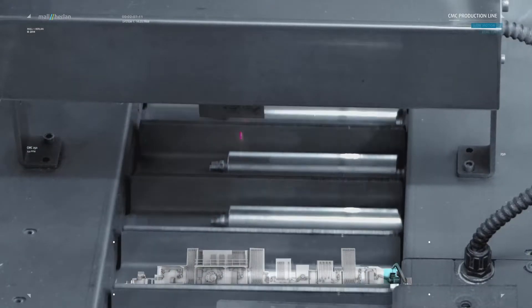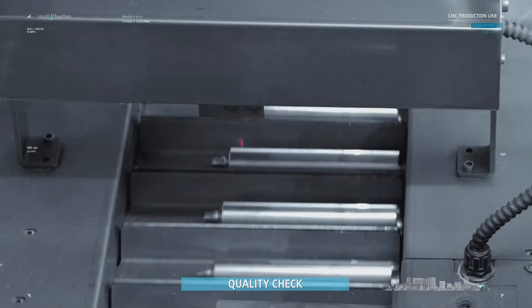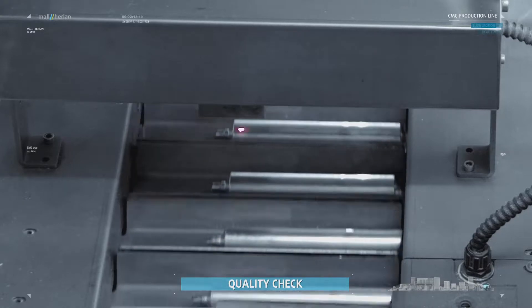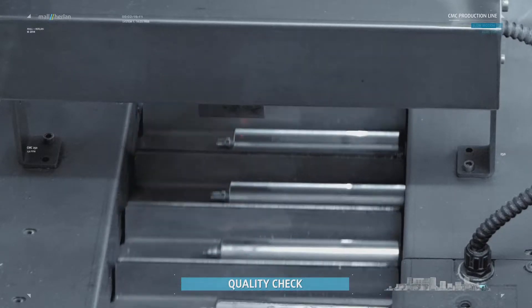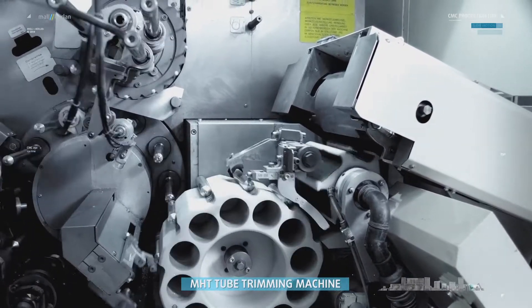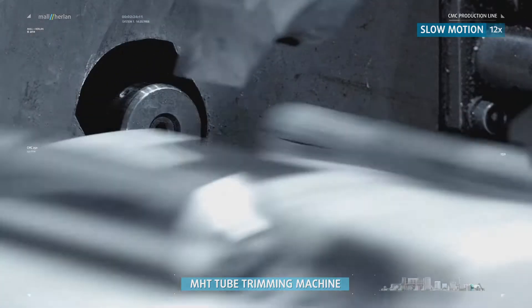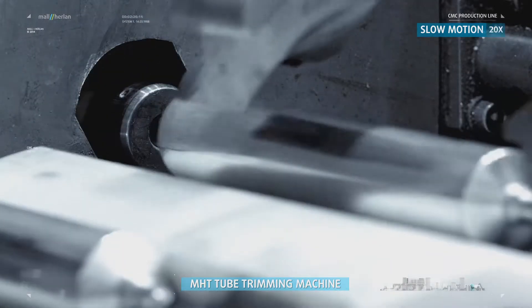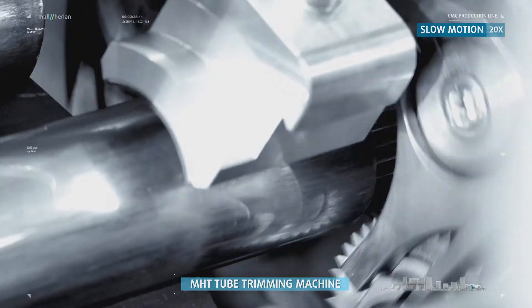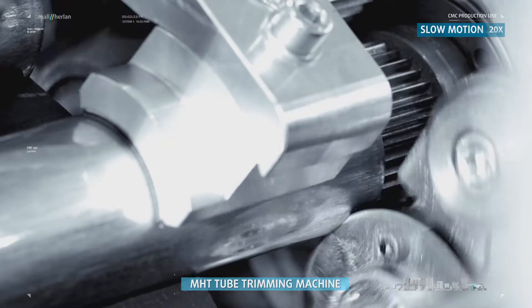A quality check recognizes and rejects tubes that are too short, and monitors and controls the punch valve by adjusting the punch air. In the trimming machine, the tubes are shortened to the specified length, and the formation of burrs and vacuums is prevented.